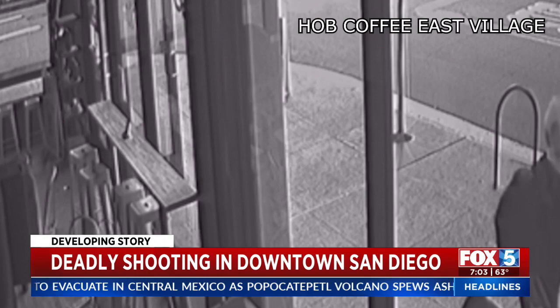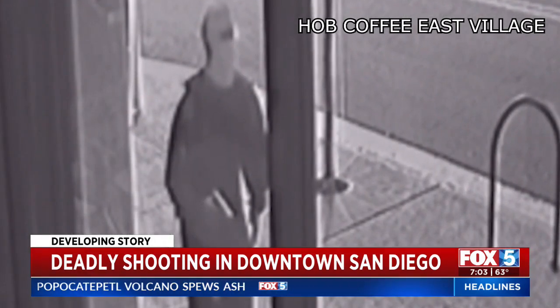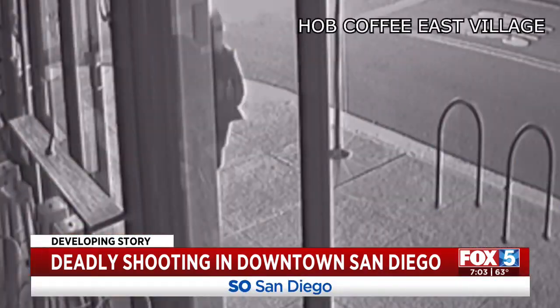Witnesses say as the suspected killer made his getaway, he was visible to the entire neighborhood. One witness said: 'Right when I looked out my window, I saw a black male heading up the street, looking over his shoulder and running against traffic.'